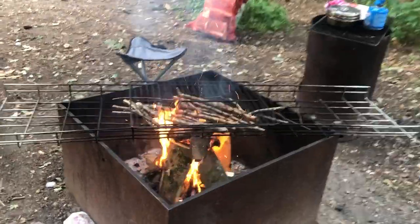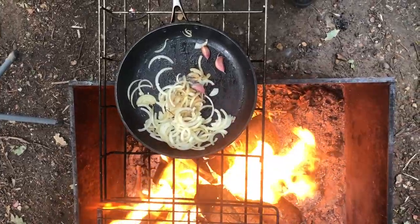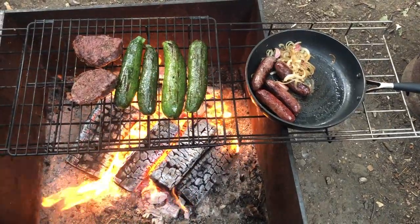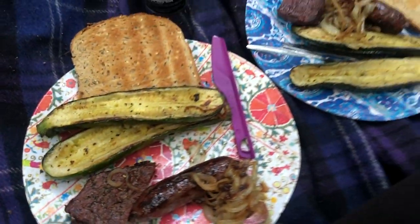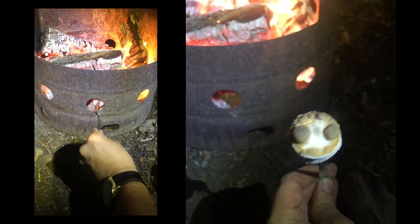A barbecue is the best reward after walking around the countryside. How epic is this dinner! We basically spent the rest of the evening just looking at the fire and of course barbecuing marshmallows — my other favorite thing about camping.